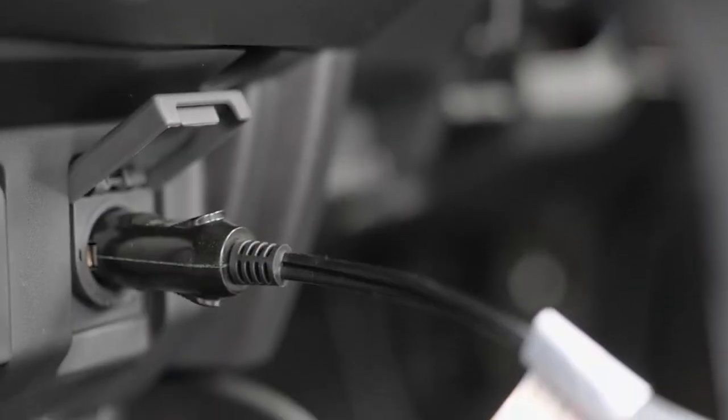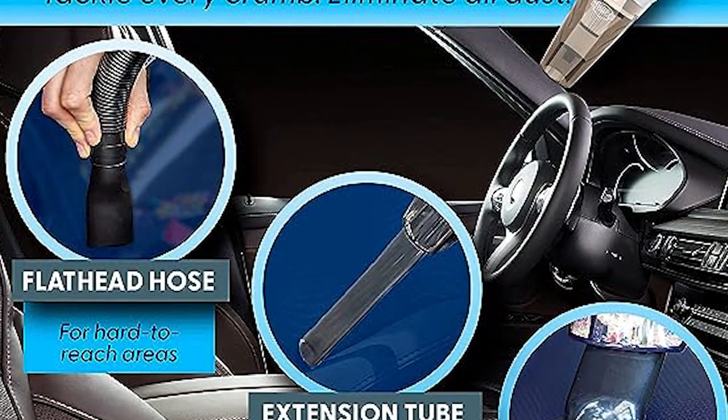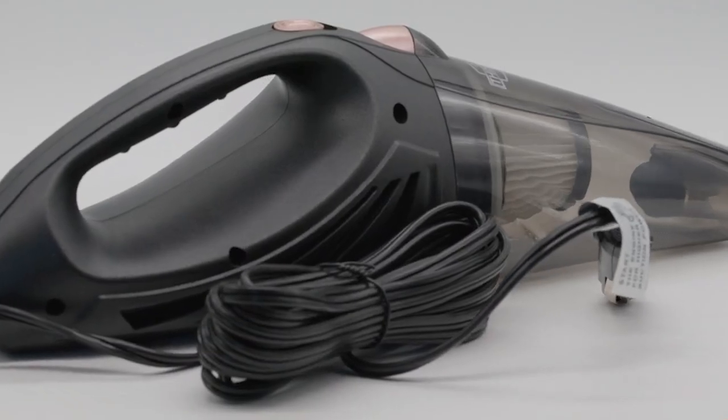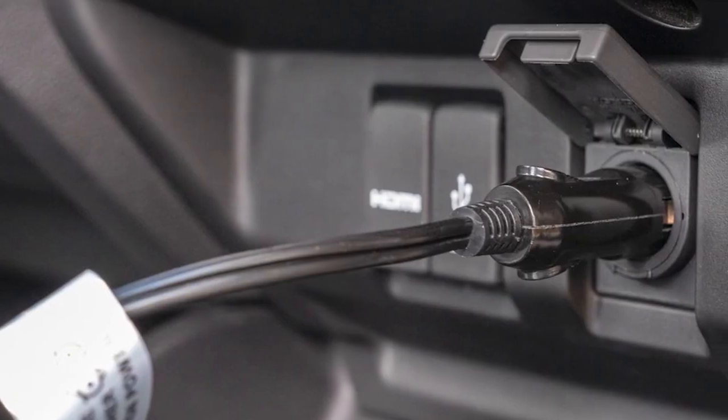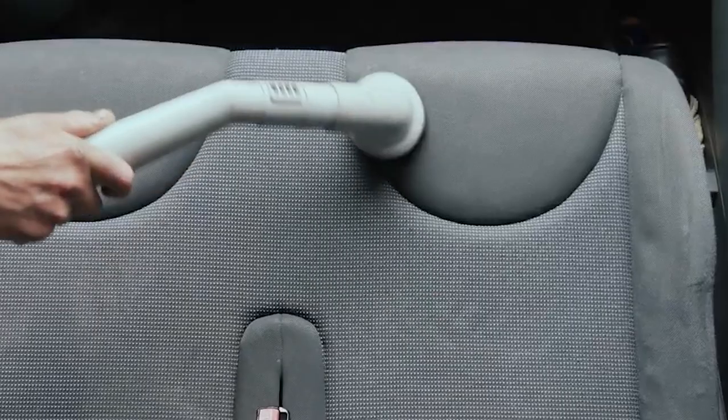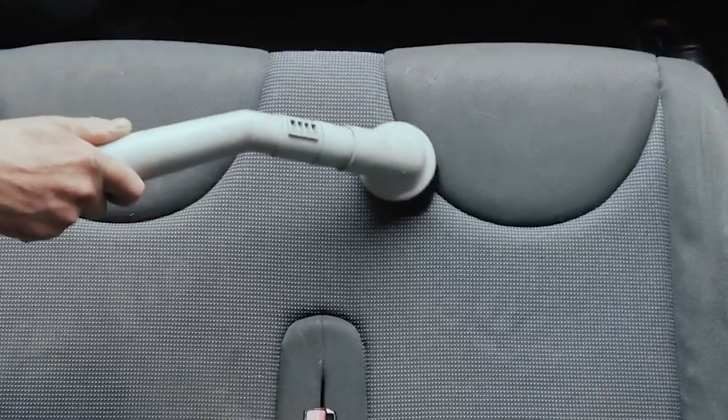The vacuum includes three attachments, a carry bag, a filter brush, and a spare HEPA filter, making it a complete car cleaning kit. Powered by the 12-volt AUX outlet, it ensures continuous use without battery concerns. With its ergonomic design and excellent performance, it's a must-have for keeping your car tidy and clean.